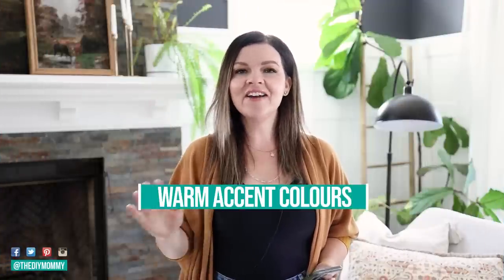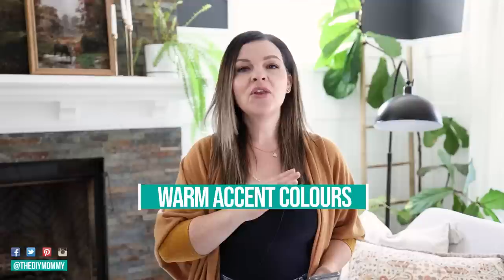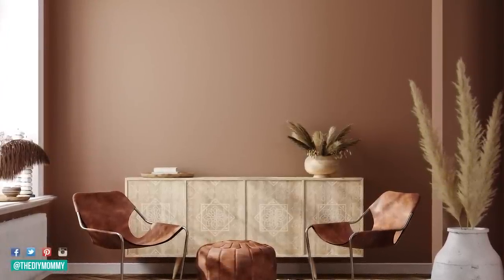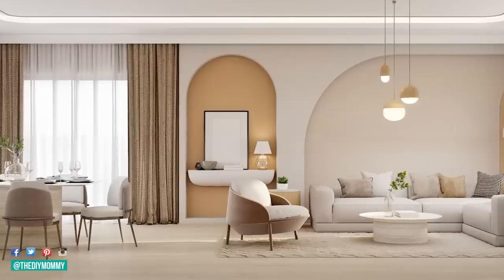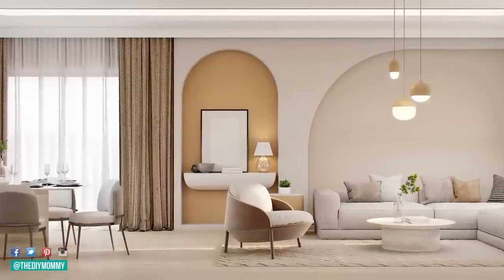The first trend is warm accent colors. I love this trend and I think it's going to be something that lasts throughout the years, especially if you're a lover of warm and cozy home decor. We're moving away from cool grays, blues, and greens, and seeing lots of warmer colors take center stage — colors like amber, terracotta, even some warm peach tones, and lots of brown neutrals making homes feel cozier and so inviting.